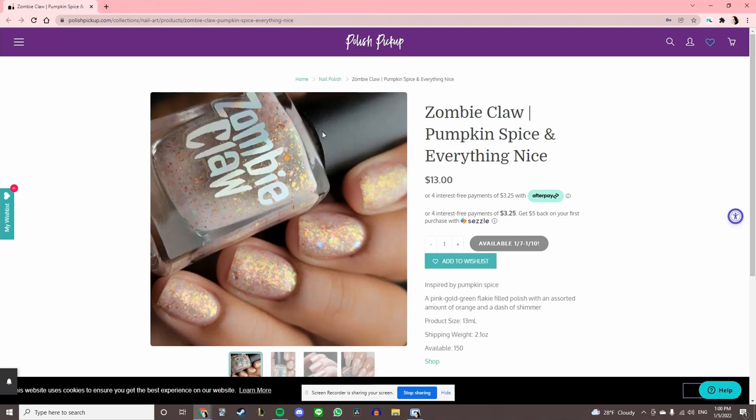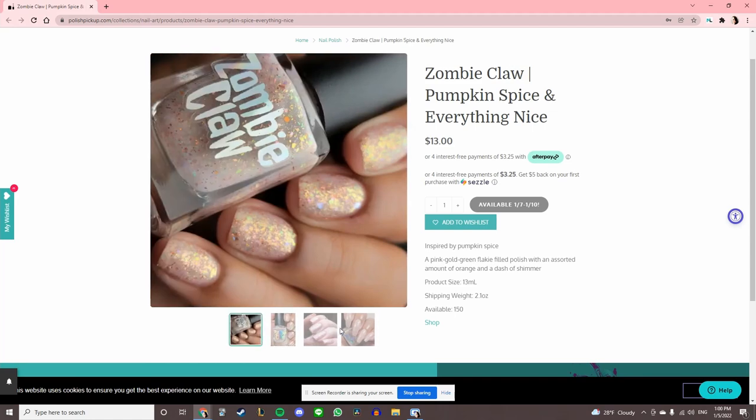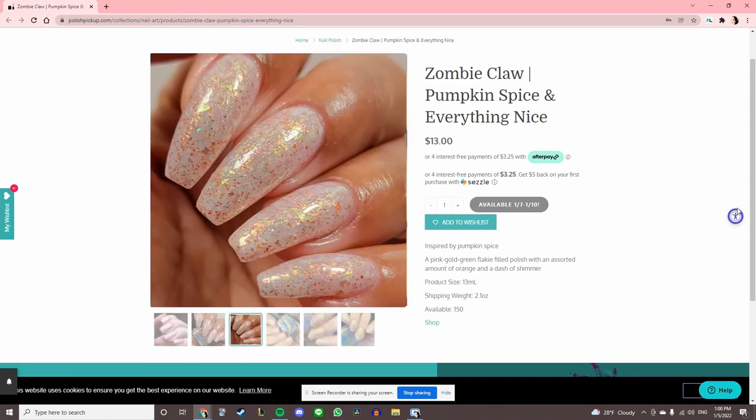Zombie Claw 'Pumpkin Spice and Everything Nice,' inspired by pumpkin spice. It's a pink, gold, green flaky filled polish, but it is white-based, so I will pass. And that is every one of the polishes!